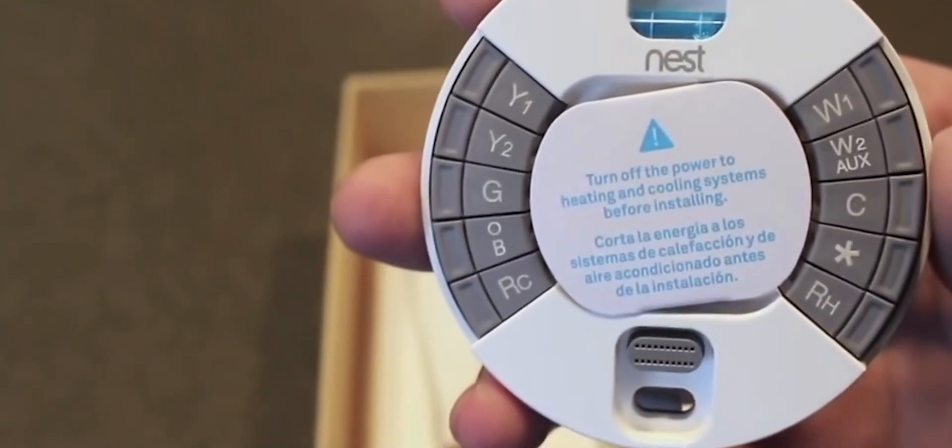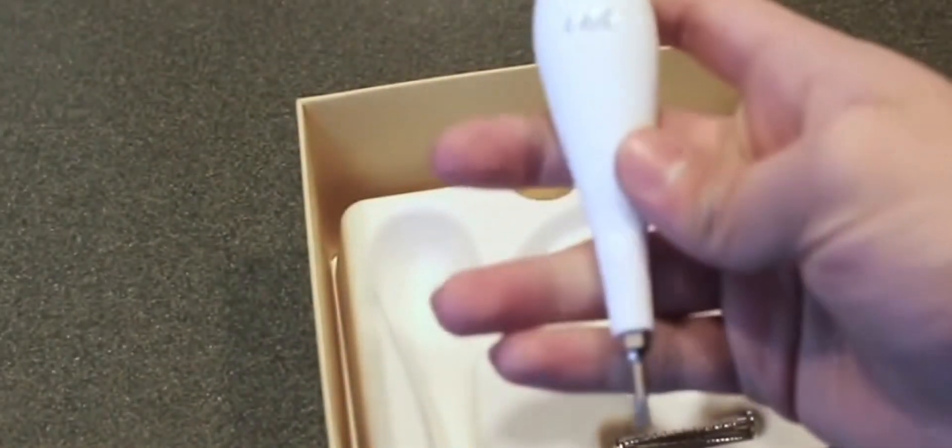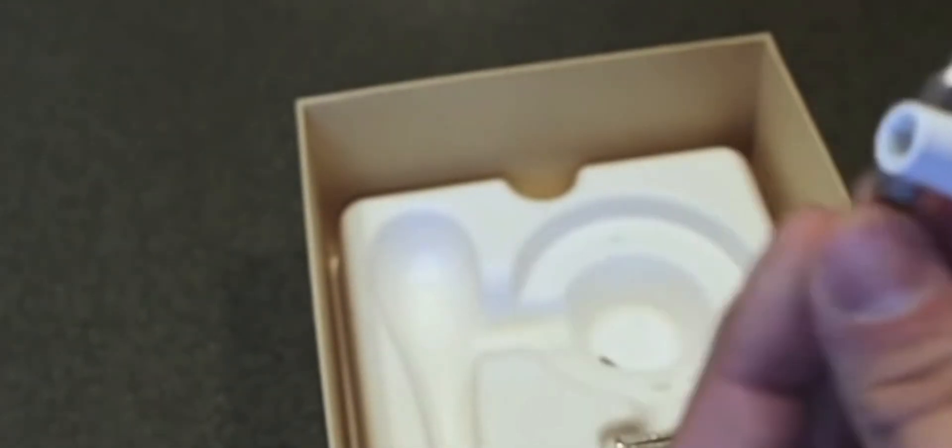Whether you're a tech enthusiast, an eco-conscious homeowner, or simply looking to upgrade your HVAC system, join us as we explore the top smart thermostats on the market, unravel their features, and guide you towards a more comfortable and sustainable living space. Get ready to embark on a journey where comfort, convenience, and conservation converge. Welcome to the era of smart thermostats.